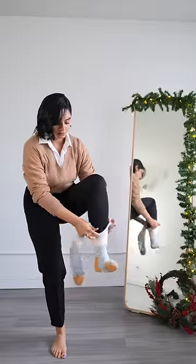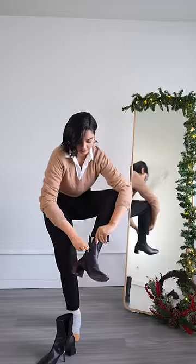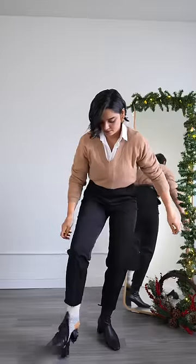For winter, swap your heels for comfortable, edgy boots. Go for the same color as your pants for an illusion of a taller silhouette.